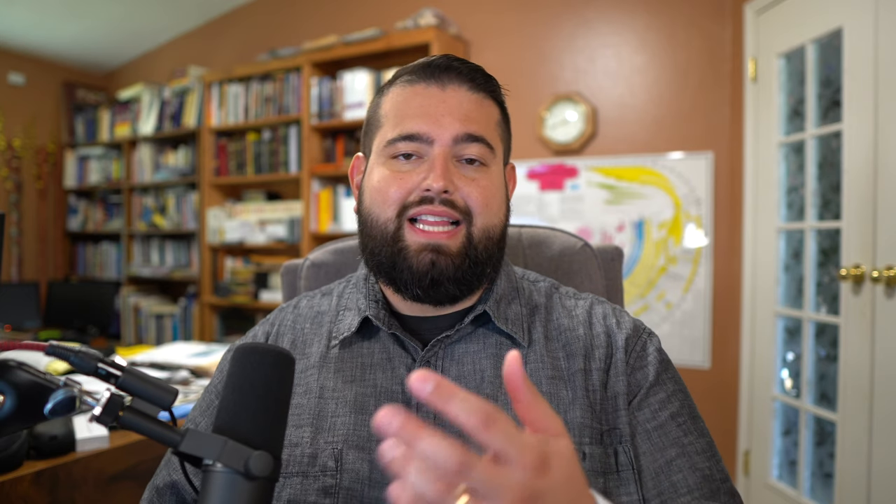Two more mic recommendations, because everyone's voice is different and yours might sound better on a different microphone. A lot of popular podcasts use the Neumann KMS 105. It's a condenser microphone, so you'll want a controlled recording environment since it picks up a lot. It's about a $700 microphone, but many popular podcasts use it — Mike Hurley of Relay FM uses it for his shows. You don't need as powerful an audio interface to run it.